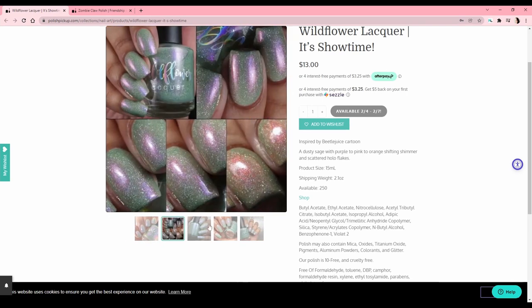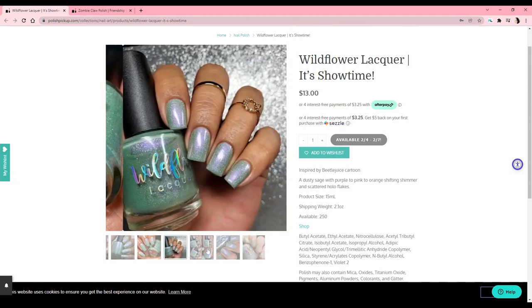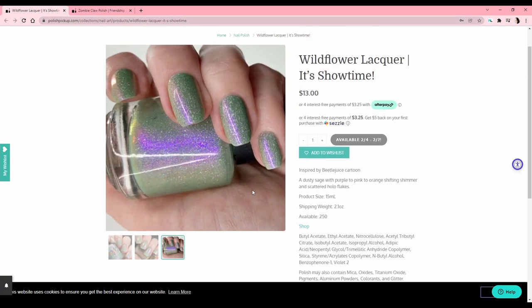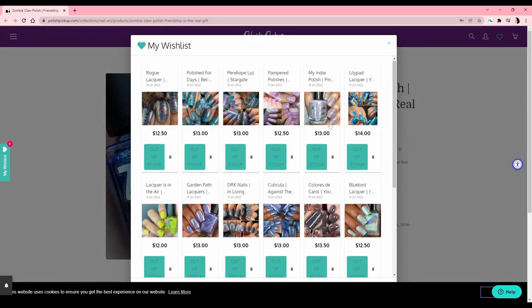Wildflower Lacquer — 'It's Showtime,' inspired by Beetlejuice. It's a dusty sage with purple-to-pink-to-orange shifting shimmer and scattered hollow flakes. I don't like this green — I'm so intrigued by Wildflower Lacquer in general but the Polish Pickup stuff is usually just not a hit for me. The purple shimmer looks amazing; I'm just not a fan of this specific minty-green tone. Zombie Claw Polish — 'Friendship is the Real Gift,' inspired by Boy Meets World — never seen it. It's a blue base with mustard, gold metallic flakies, lime green, gold pink flakies, and aurora shimmer. Everything I have from Zombie Claw I love — they're a solid brand — but it's just too deep a color for me.